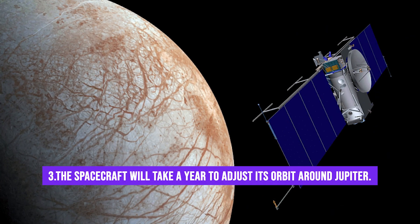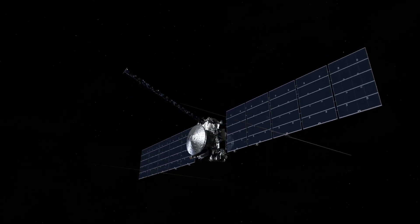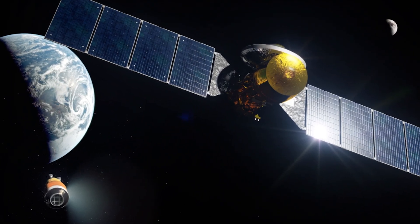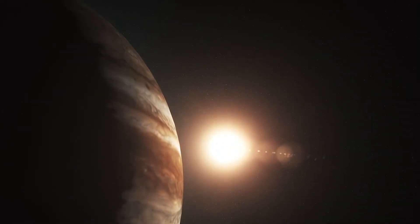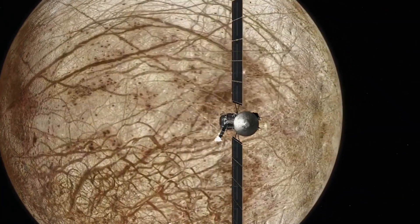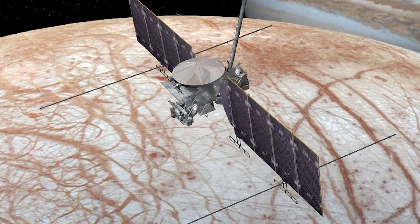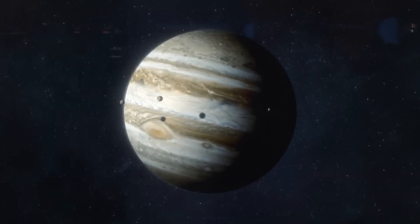Fact number 3: The spacecraft will take a year to adjust its orbit around Jupiter. Europa Clipper will reach its destination on the 11th of April, 2030. Imagine the wonder when the spacecraft finally arrives at Jupiter after completing a journey of over six years. Clipper will gracefully slip into a long, looping orbit around this gas giant. Over the course of a year, the spacecraft will meticulously adjust its trajectory, fine-tuning its path to ensure it comes close to Europa. But why will Europa Clipper orbit Jupiter instead of Europa? That takes us to the next one.